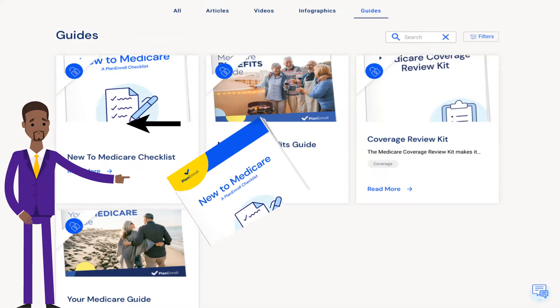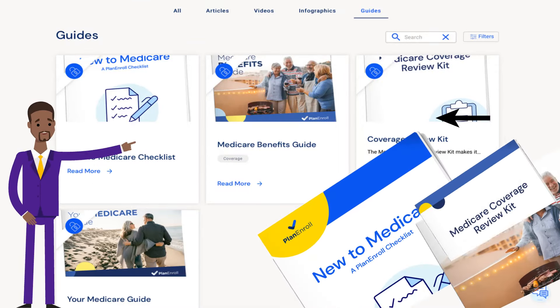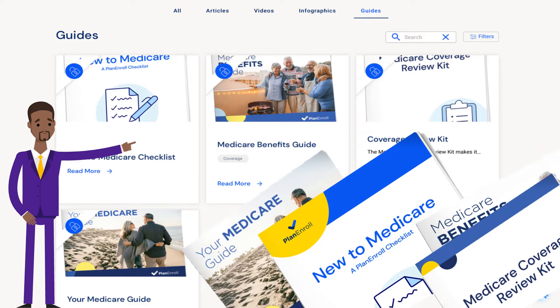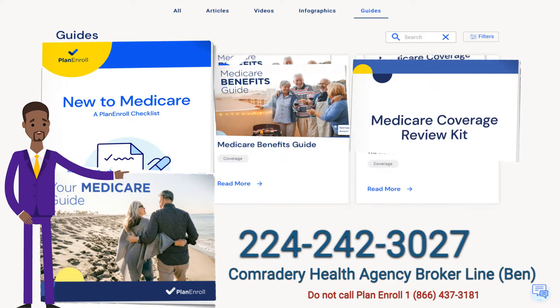Plan and Roll also offers many enrollment guides like a new to Medicare checklist, Medicare benefits and coverage reviews, and also your Medicare guide.